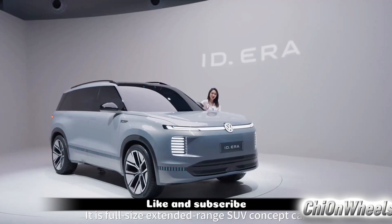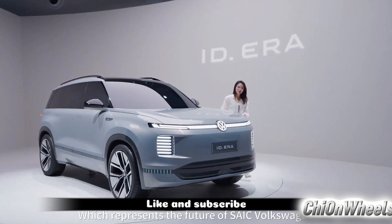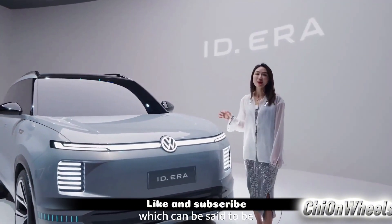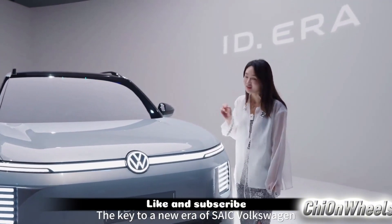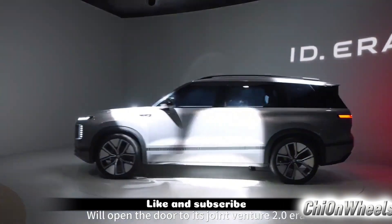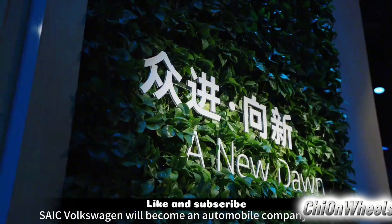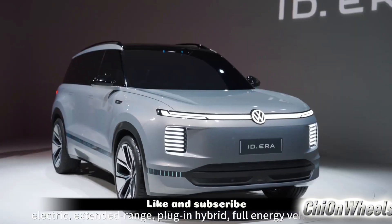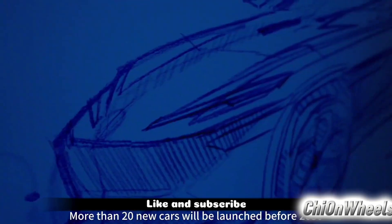The IDERA is a full-size range-extended SUV concept car representing the future of SAIC Volkswagen. It can be said to be the key to opening a new era for SAIC Volkswagen, ushering in its joint venture 2.0 era. It will become an automotive company with a full energy vehicle line-up including fuel, pure electric, range-extended, and plug-in hybrid models.